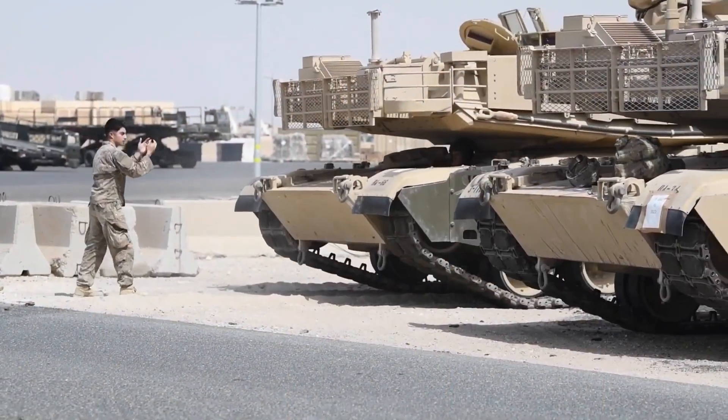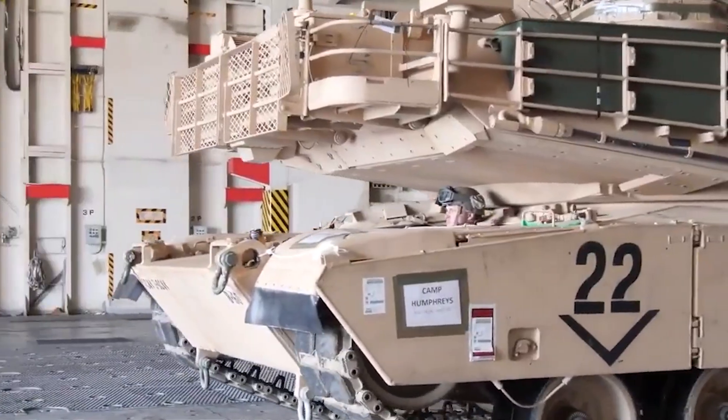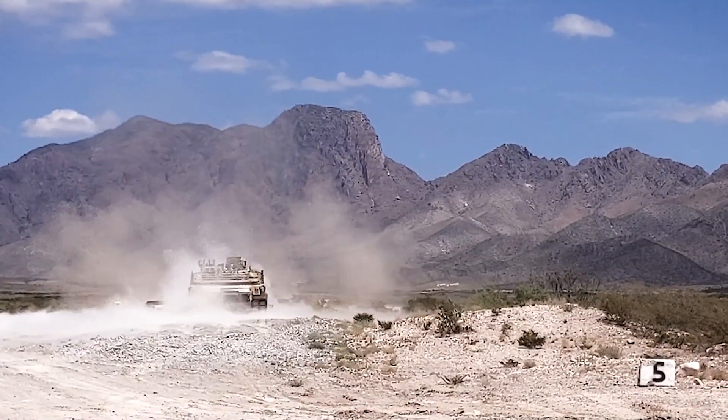The renowned M1 Abrams has been America's premier main battle tank for more than 40 years, thanks to a protracted sequence of progressive modifications that have allowed it to keep up its reputation as one of the most formidable pieces of military equipment.